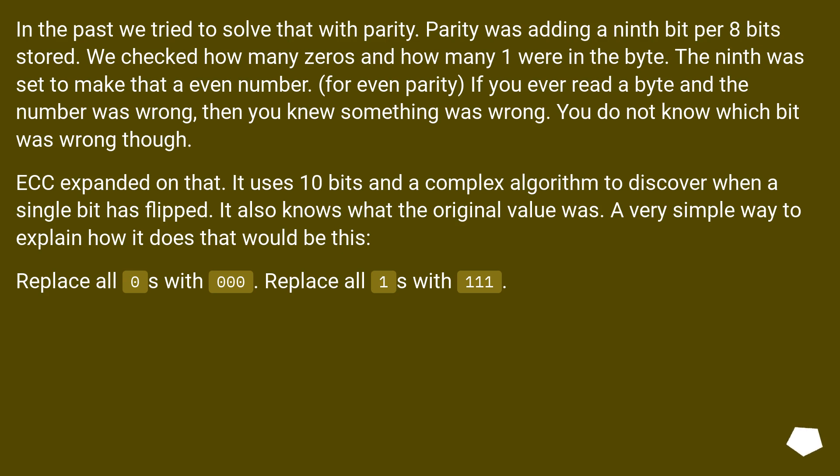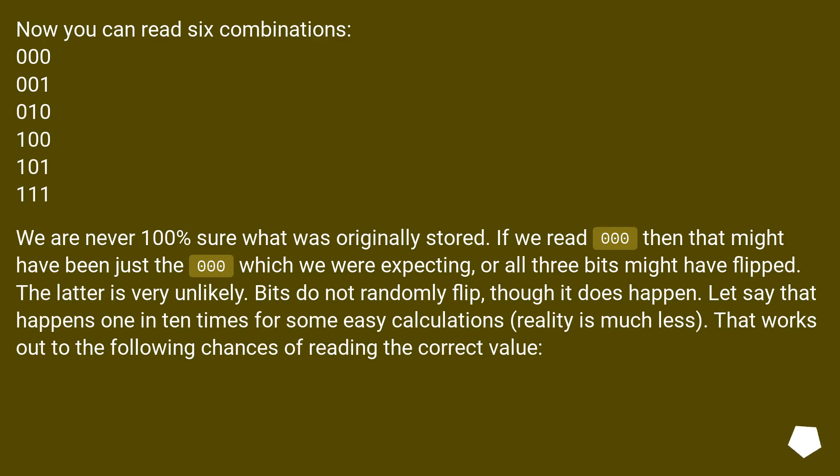A very simple way to explain how it does that: replace all zeros with 000 and all ones with 111. Now you can read 6 combinations: 000, 001, 010, 100, 101, and 111. We are never 100% sure what was originally stored. If we read 000 that might have been just the 000 we were expecting, or all 3 bits might have flipped — but the latter is very unlikely. Bits do not randomly flip often, though it does happen. Let's say it happens 1 in 10 times for easy calculations; in reality it is much less. That works out to a high chance of reading the correct value.